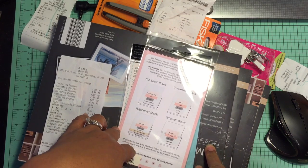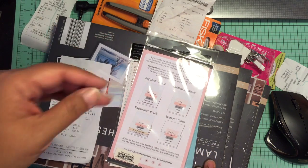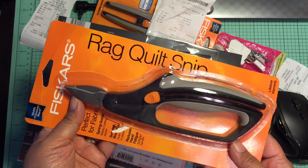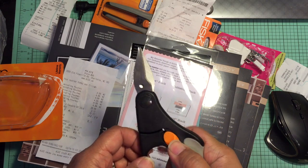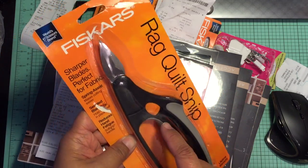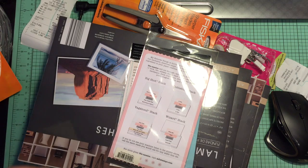The second Joann's I went to had the walking foot, but it was a non-Singer brand and they wanted $69 for it, and I wasn't about to pay $69 for a walking foot. So I decided to go to Hancock Fabrics after that. Hancock actually had other things I was looking for. I purchased these rag quilt snips — these are spring loaded — and these were 30% off and I had a 25% coupon on top of that, same as the Joann's sale today. It came out to $13.12 for the snips.